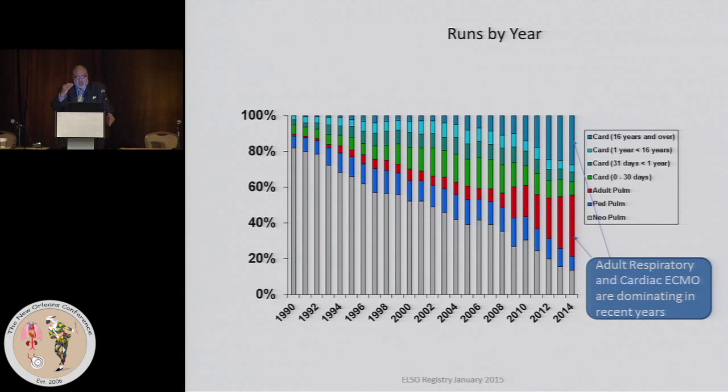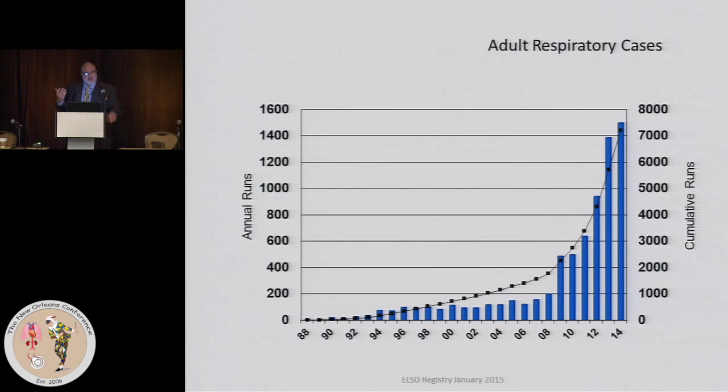Here is a graph using 100% as the total number of ECMO cases — what were the proportions of the different kinds of ECMO and who were they done on? In the early years, in the 90s, the vast majority was neonatal pulmonary, and you can see that's dwindled. The two largest categories now that have been growing are adult respiratory and cardiac ECMO, and now they constitute greater than half and probably 60% of ECMO worldwide.